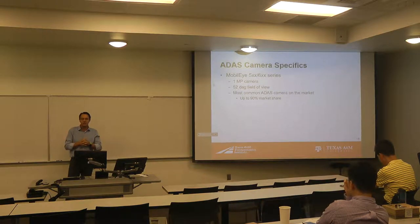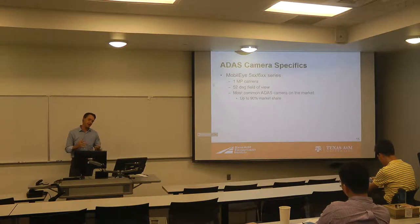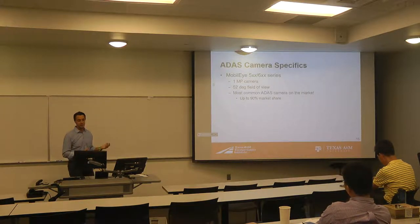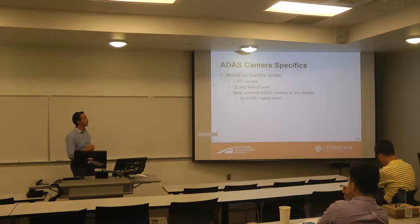There's a 90-ish percent chance it's a Mobileye camera in the vehicle. They kind of dominate that market, at least right now. Obviously, Tesla got away from Mobileye after their crash in Florida, but still most of the OEMs use Mobileye for their ADAS features. The camera is a 1-megapixel camera with a 52-degree field of view. It's by far the most common camera in vehicles today, and that's primarily the camera we use, although we did work with some other Tier 1 suppliers to test their systems as well.